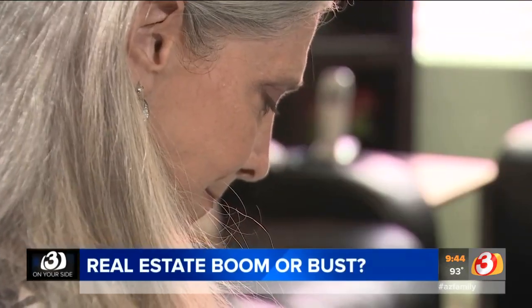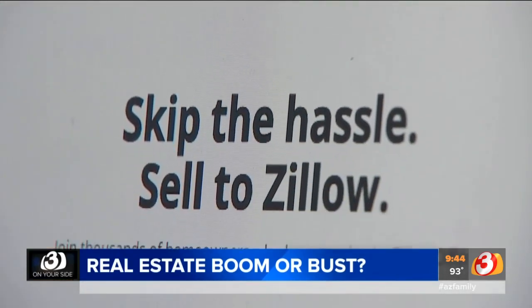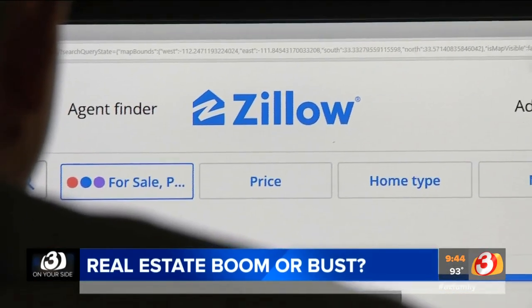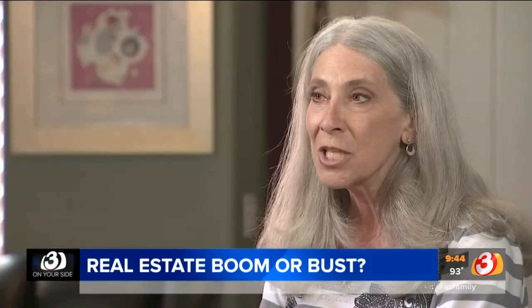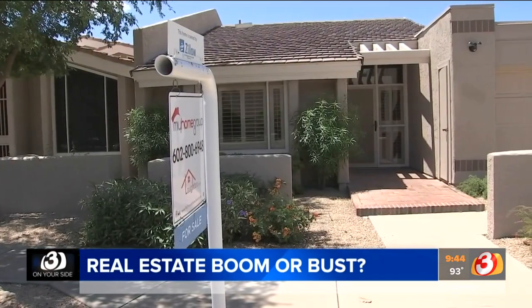Dora came across something fairly new in the real estate industry called Zillow Offers. It was launched in Phoenix last year by Zillow. Here's how it works: you go online, and with a click of the mouse, you ask Zillow to make an offer on your house. The offer usually comes in about 24 hours. They gave Dora an offer, did an inspection, gave her a final offer, and it went through very quickly.